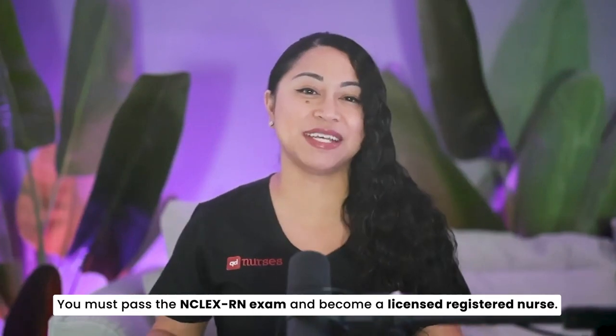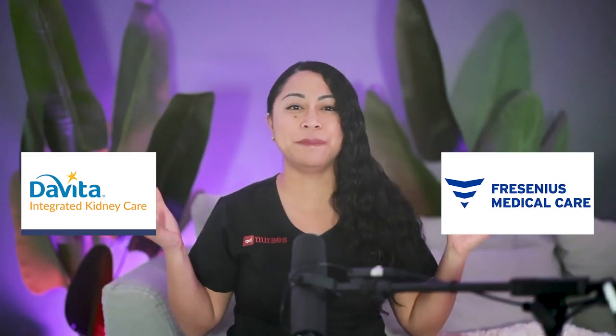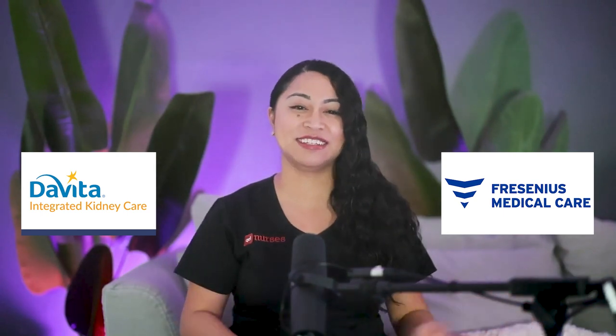Educational requirements: to become a hemodialysis nurse, you first must become a nurse. You can have an associate's degree in nursing or a bachelor of science in nursing. You must pass the NCLEX-RN exam and become a licensed registered nurse. The majority of dialysis units prefer nurses to have experience in general nursing. However, this is where I started out as a new grad, and I trained a lot of new graduates who came in with zero experience. What I loved about this job was that it provided several months of training and education before you could go out and confidently set up the machines and complete treatments. Companies such as DaVita and Fresenius have amazing programs for nurses just starting out in the dialysis field.